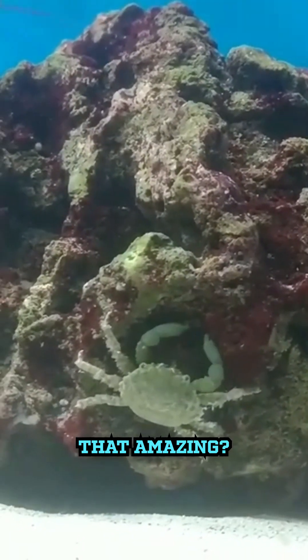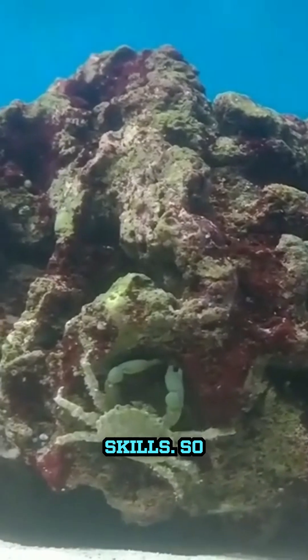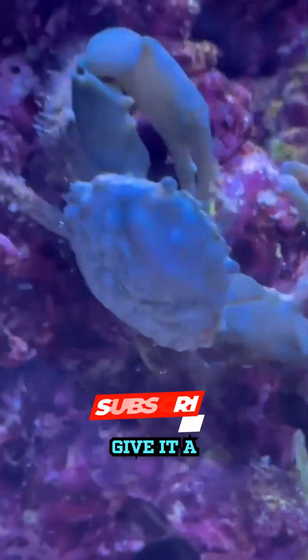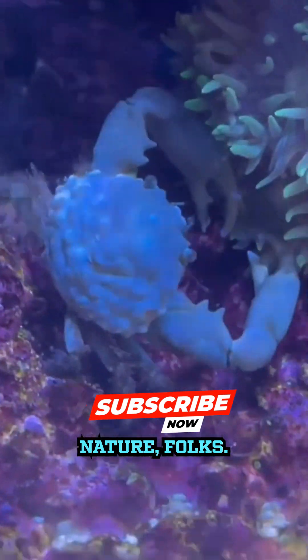Isn't that amazing? Nature's got some serious skills. So next time you see a crab, give it a little crabby salute for bravery. Keep exploring the wonders of nature, folks.